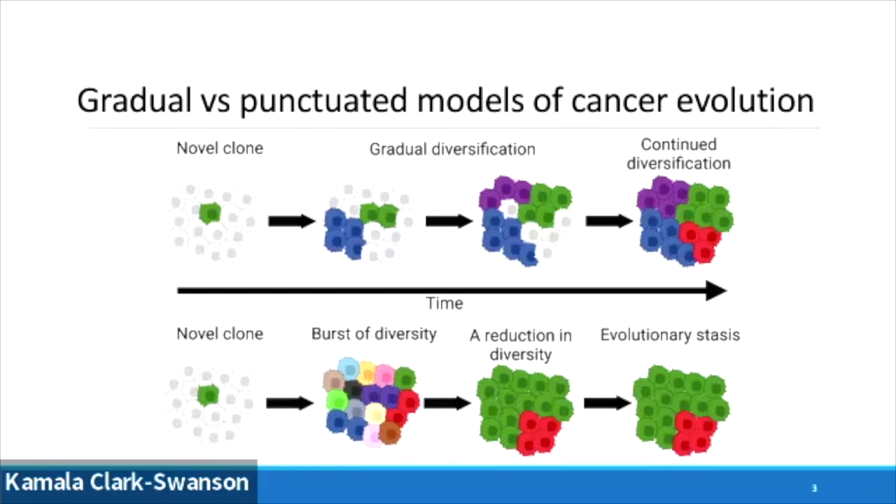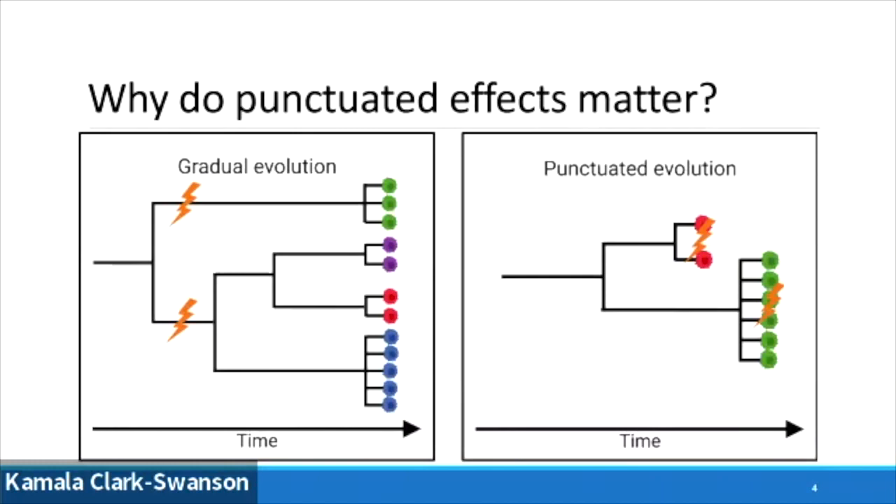But why do these models matter? Punctuated effects are important because they can affect how we treat different cancers. In gradual evolution, you've got so much diversity at the end that you want to target truncal mutations — mutations appearing early in the tree inherited by the rest of the clones. In contrast, in a punctuated model, clonal diversity is expected to be lower, so we might look to target the clones themselves.